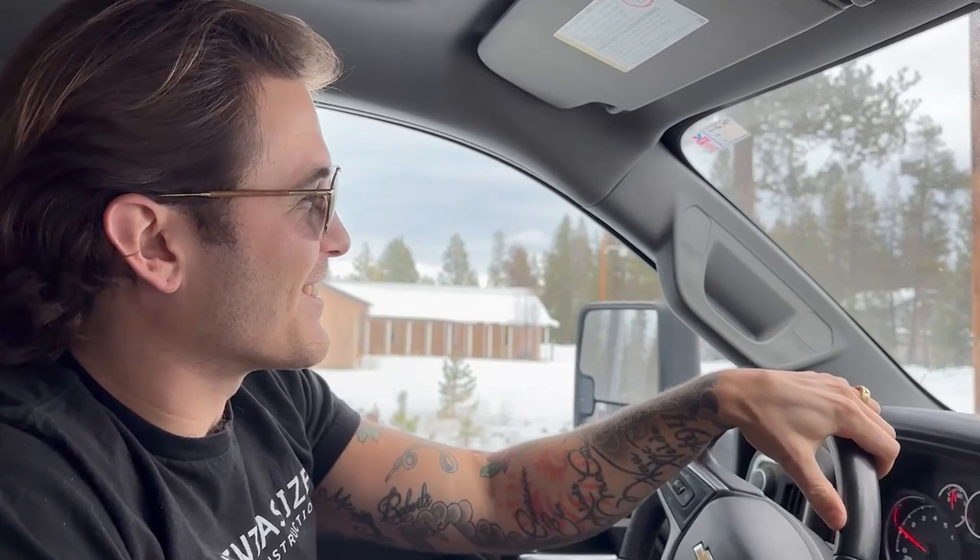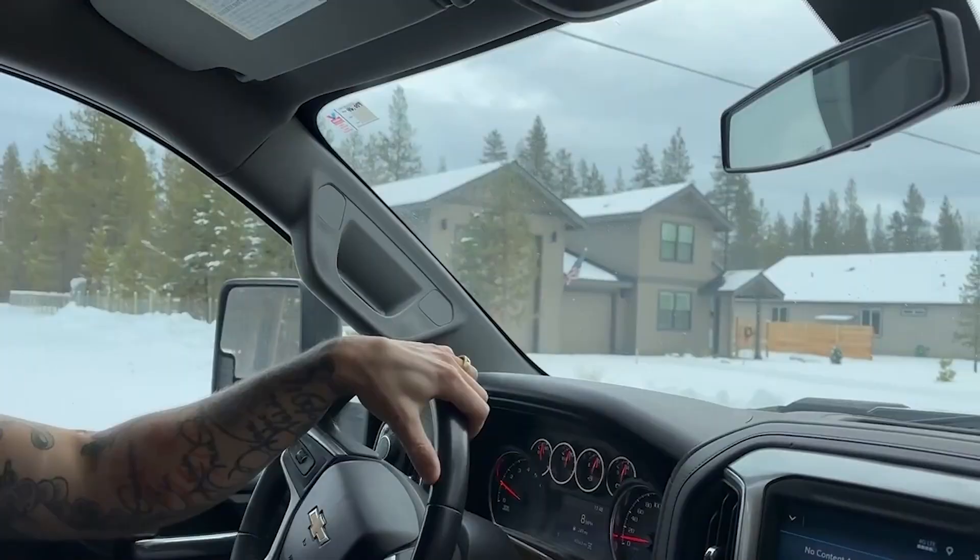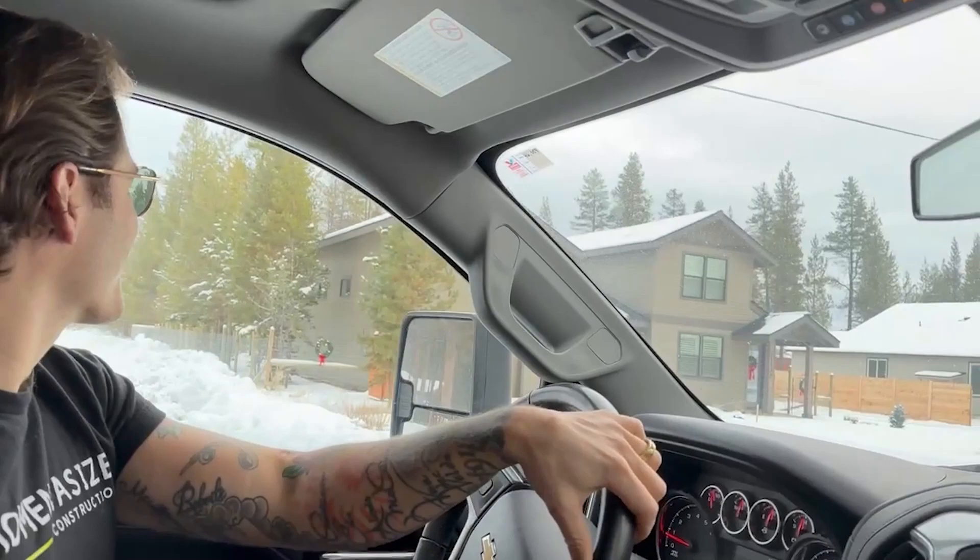I just hope the damn thing's still standing. All right, there it is — our first little spec. Success number one: it's still standing. That's what I love about the ground up — you're able to really take nothing. This was a piece of land when we bought it and turn it into something like what you see here.